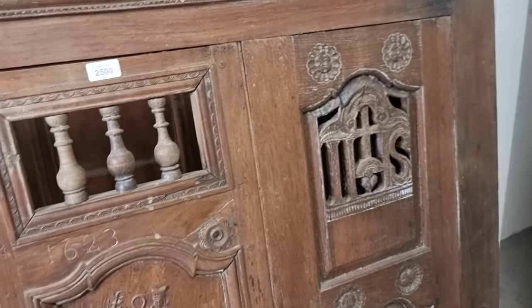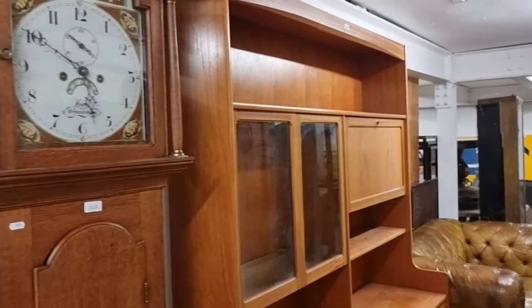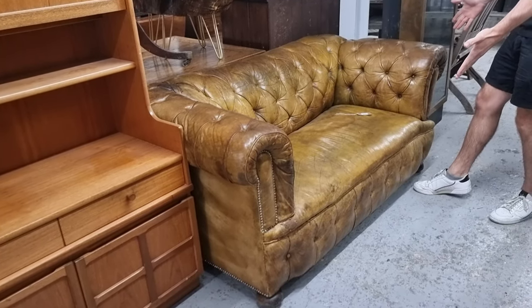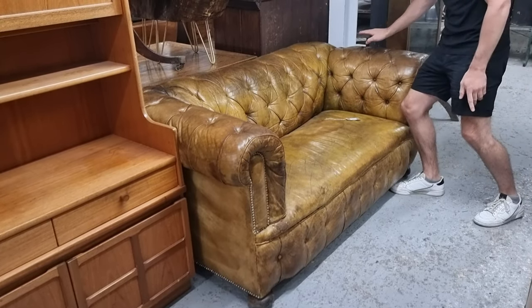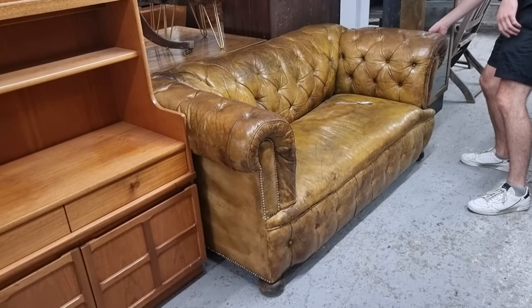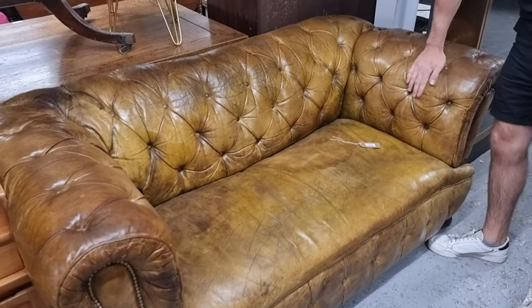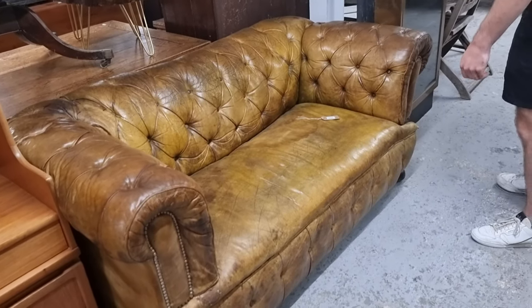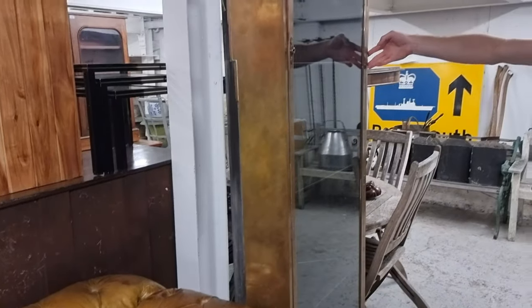Something that really caught my eye as we walked in: lot 2630, an original Victorian leather button-back Chesterfield settee. The bonus about this one is that the arm drops down — if you want to lounge out and recline on it, you just pull a knob and it extends all the way out. It's probably been sun-bleached at some point, but it's a really good leather sofa.